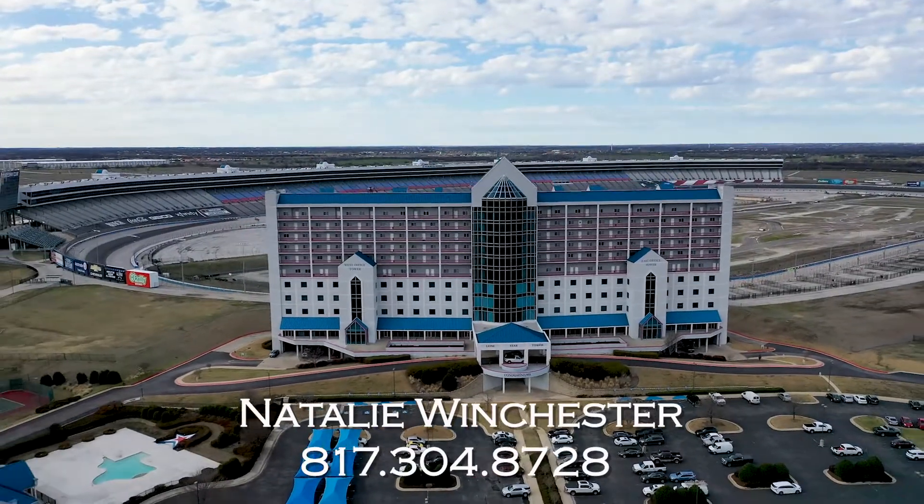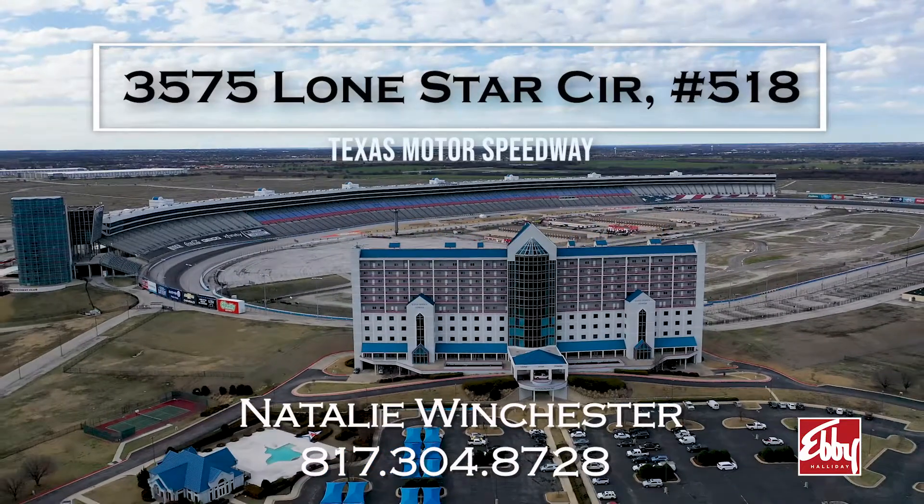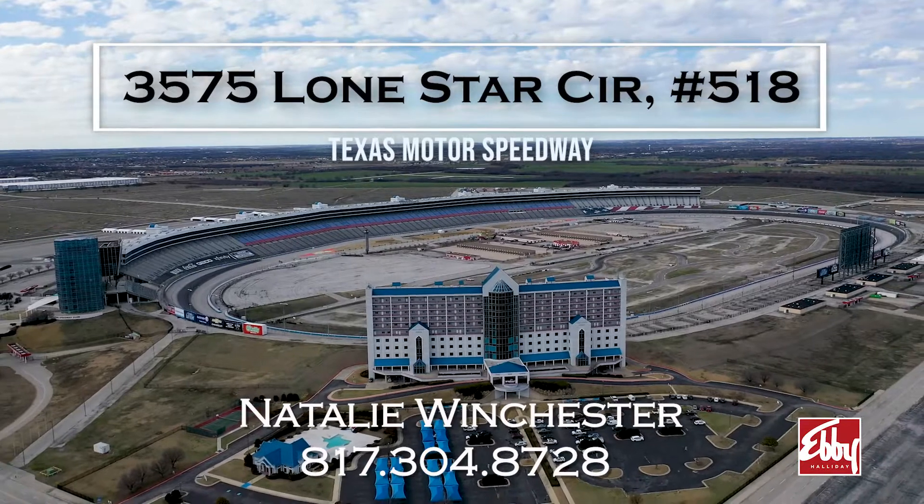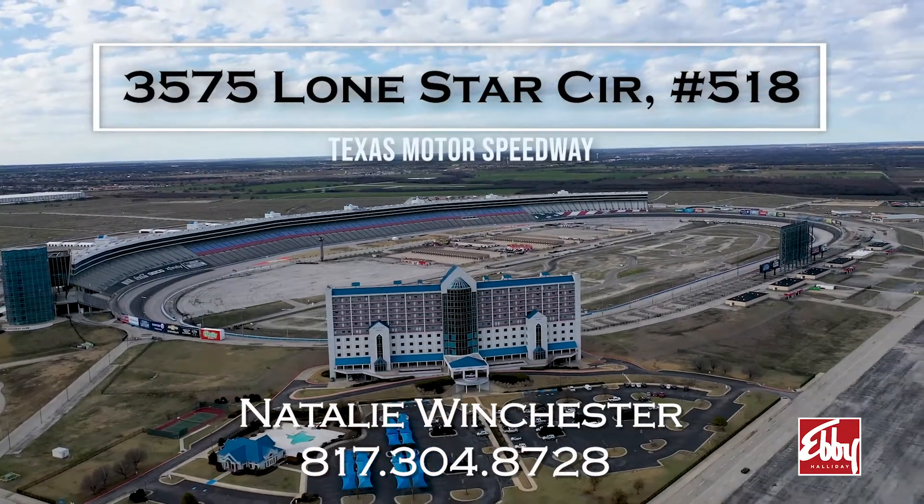Pets and long or short-term leases are allowable at the tower too. If you're interested in the privilege of making a speedway lifestyle your temporary or permanent home, contact me at the number on your screen.